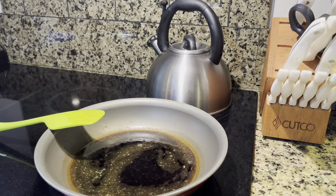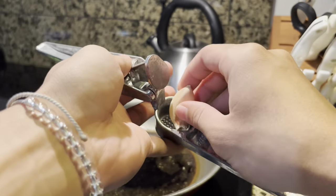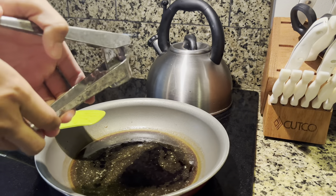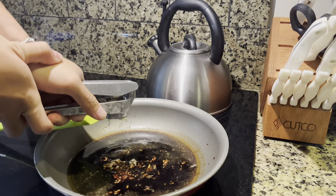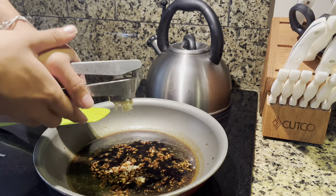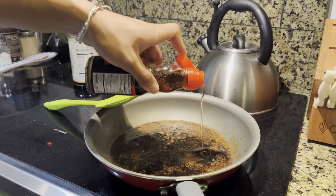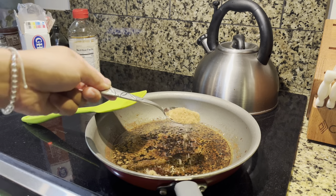As the pan starts to heat up, we'll add some butter. Next, I'm adding garlic — I'm not good at mincing so I'm using this garlic press. After that, we're adding the sesame oil, and lastly just a little bit of brown sugar.